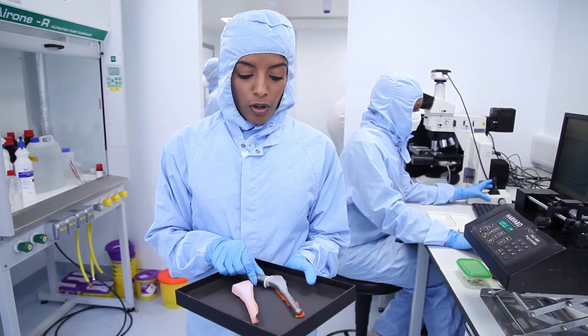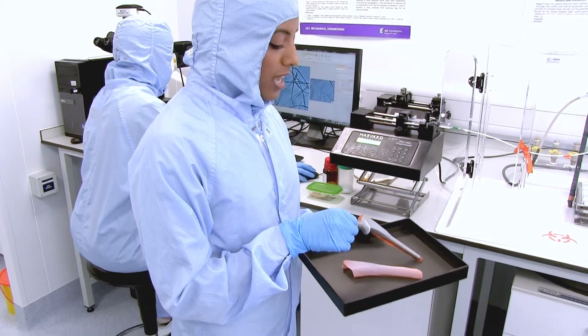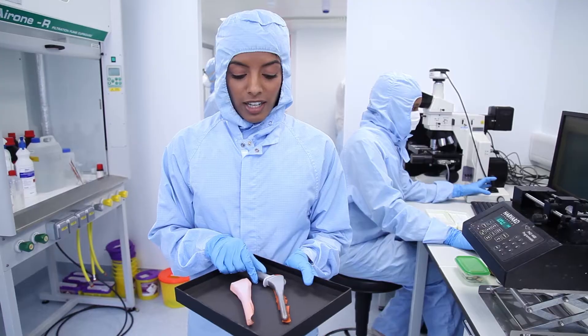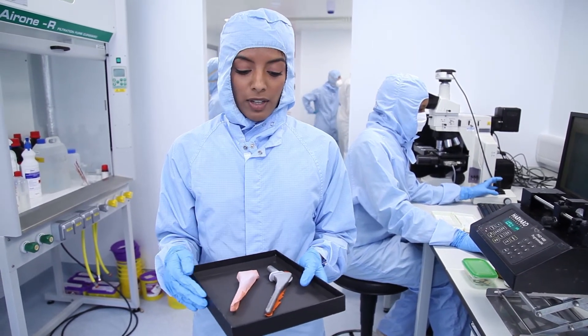This is an example of the pattern created by an ambient temperature processing technique developed and patented here at UCL, where we apply bioceramics that are similar to bone onto the metallic implant.